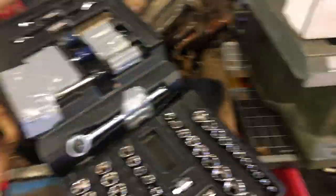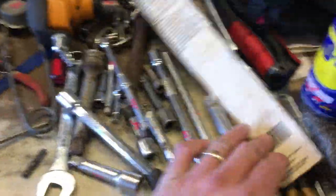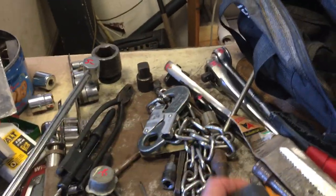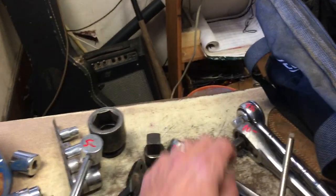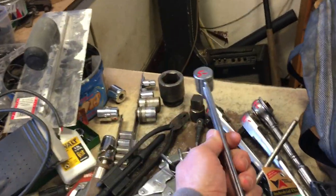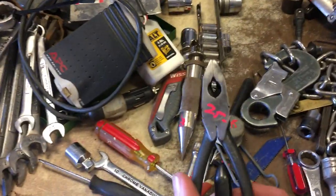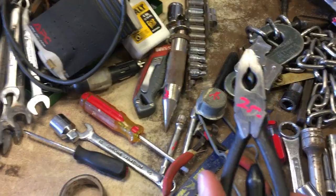$22.50 on this Craftsman set of sockets, metric and standard, with a bunch of extensions — half inch, quarter inch, three-eighths drive. $20 on the Bostitch palm nailer. On the bargain table this week everything is $2. Craftsman pieces at $9, $10, $9.50. $5 on the old school torque wrench.